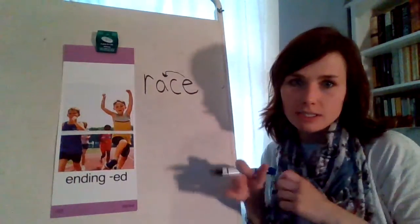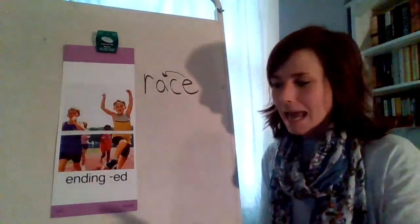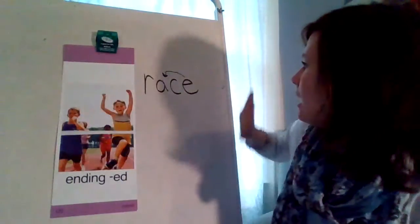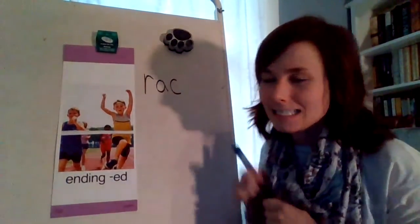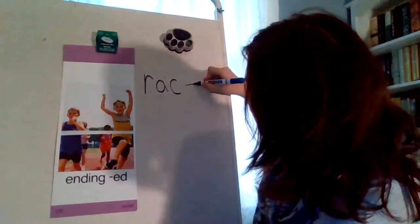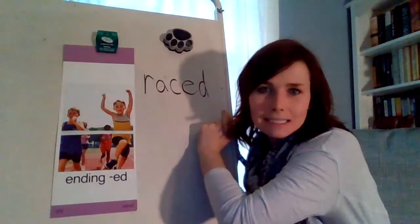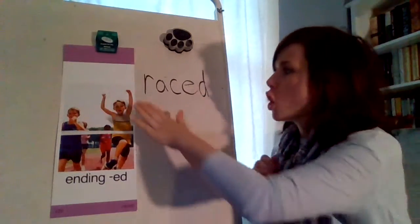So what do we need to do? Listen closely, boys and girls. We need to say bye-bye E and add the ending. And what is our ending today? E-D. Do it with me — bye-bye E. And add the ending E-D. So now our word is raced. Say it — raced. Very nice job, boys and girls.